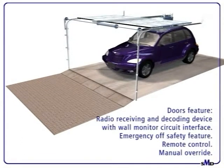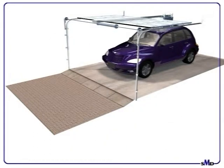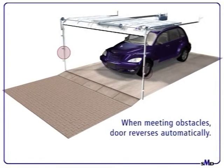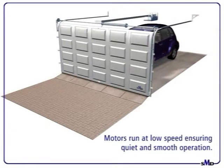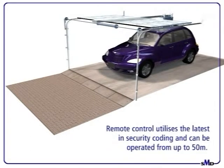Auto operation features include a radio receiving decoding device and wall monitor circuit interface, emergency off device, reciprocal remote control, and manual device. Doors utilize wear-resistant rollers and U-tracks which take up little space. When meeting obstacles, doors reverse automatically. Motors run at low speed, ensuring quiet and smooth operation. Automatic internal lighting turns off 4 minutes after operation. Remote control utilizes the latest in security coding and can be operated from up to 50 meters.